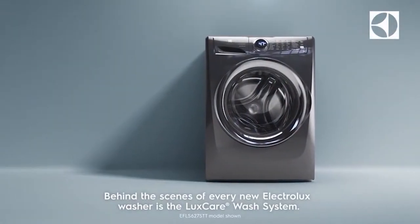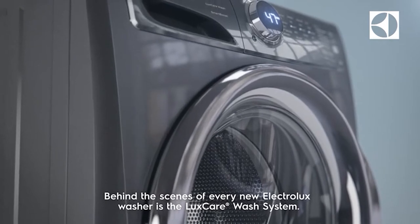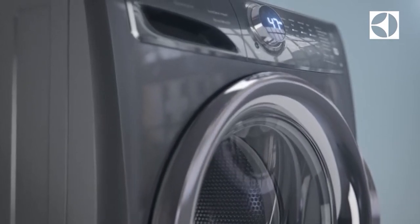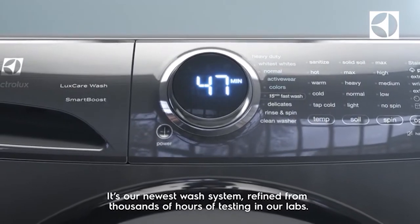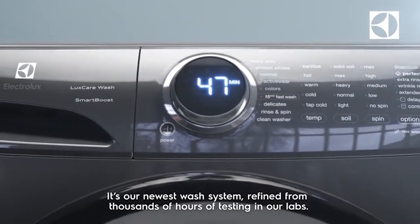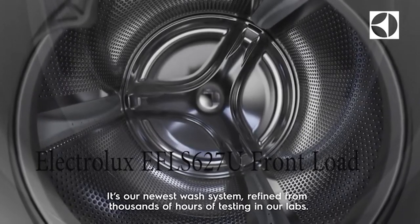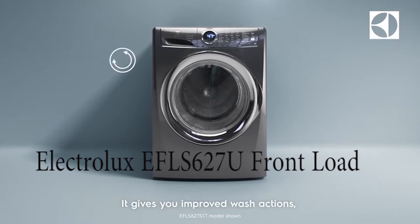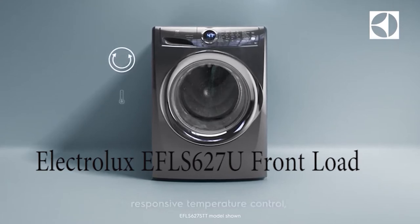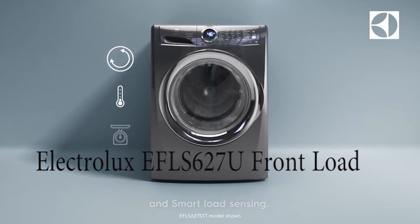Today we're going to talk about washing machines, and the number one washing machine rated highest in the world is the Electrolux EFLS627U. It's a front-loader machine.